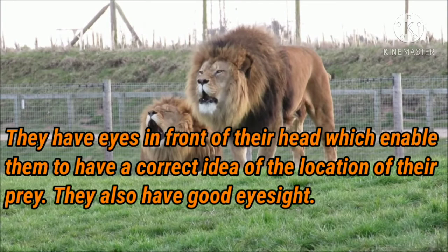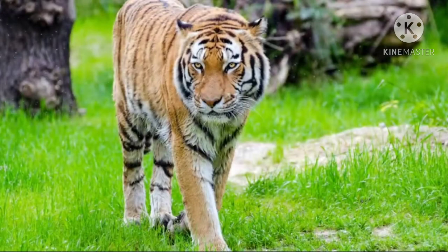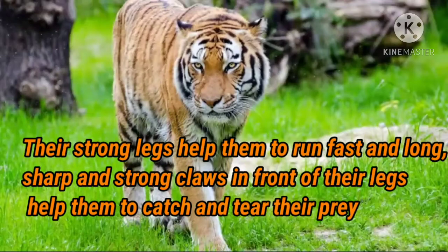Their forward-facing eyes also give them very good eyesight, helping them judge the distance and location of prey that is far away. These animals have very strong legs which help them run very fast, and they have long, sharp, and strong claws on their front legs that help them catch, hold firmly, and tear their prey.